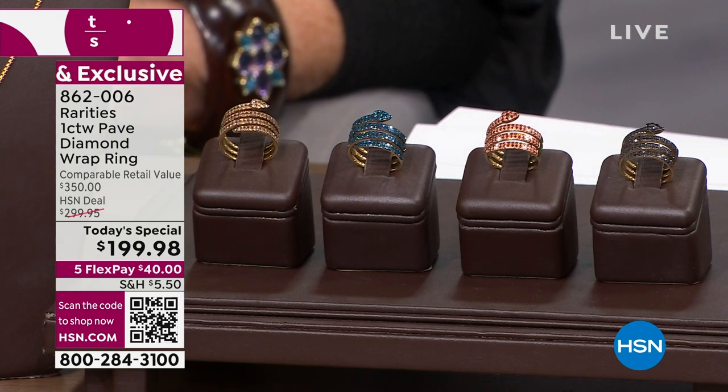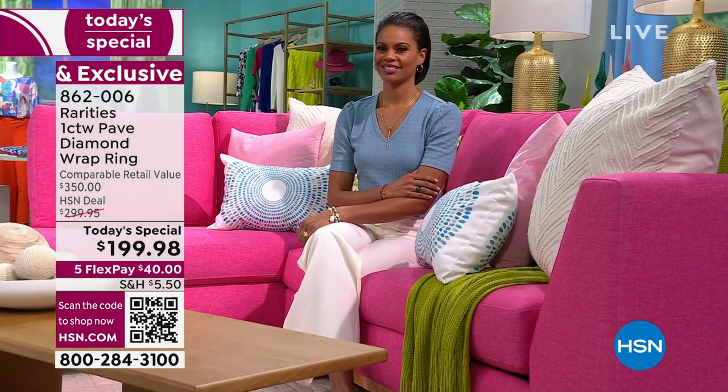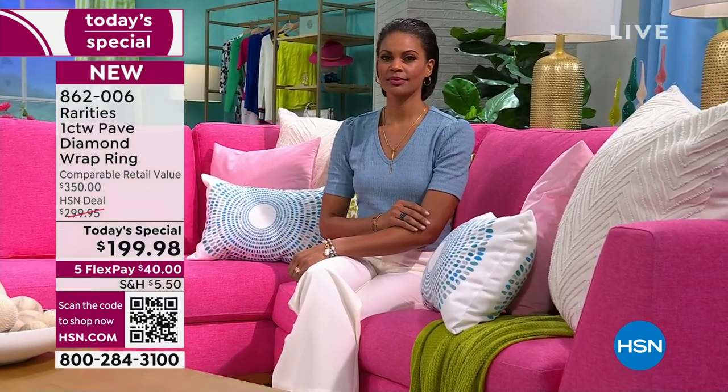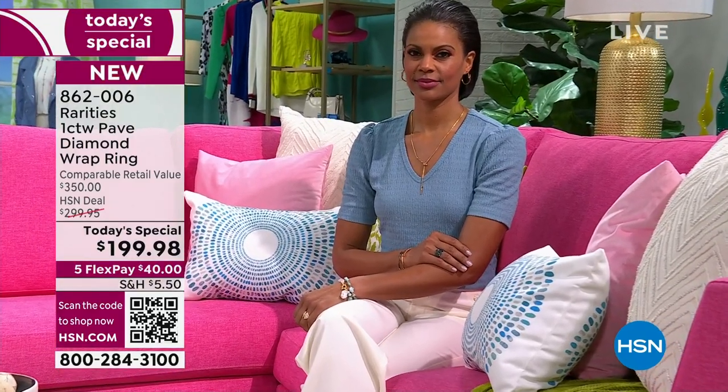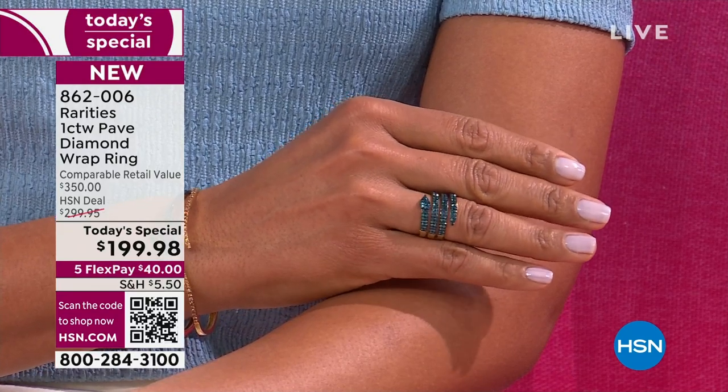It's a huge special. The earrings are all but gone. The bracelets are all but gone. But we'll remind you of that. We have a gorgeous, absolutely breathtaking drop necklace that is in the champagne diamond. So there it is in the blue.